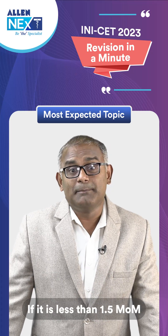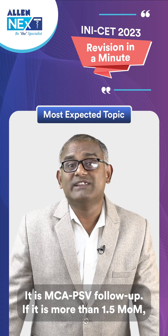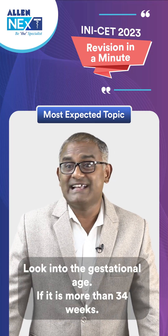If the MCA PSV is less than 1.5 MoM, continue with MCA PSV follow-up. If it is more than 1.5 MoM, look into the gestational age.